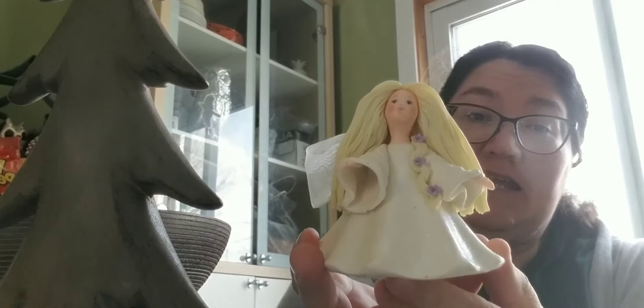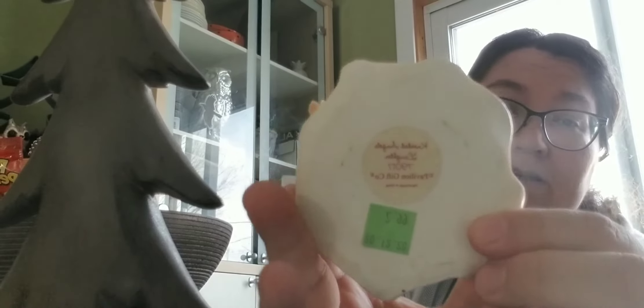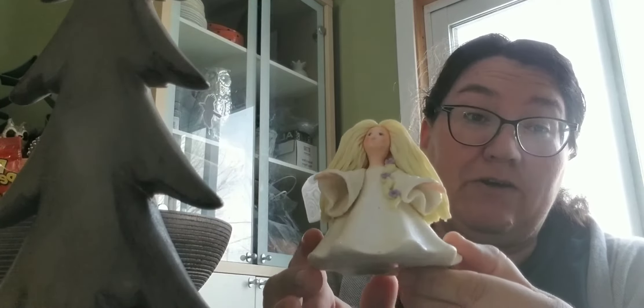I also bought this cute little kneaded angel and she represents laughter. She was $2.99 and yes, I think we can all use a little bit of laughter in our lives right now — very sweet. I did buy this for a friend of mine who collects angels, I think I've mentioned that before.